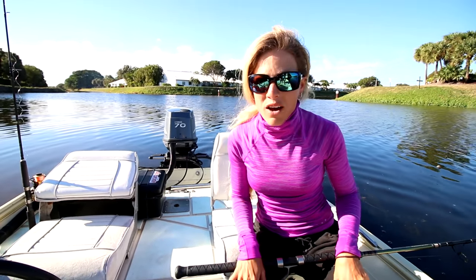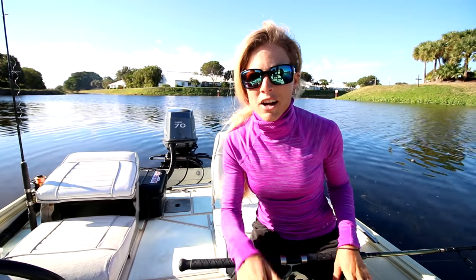So we're out here fishing. I've got some shiners out, I'm using some top water, and we just landed our first fish. Awesome.